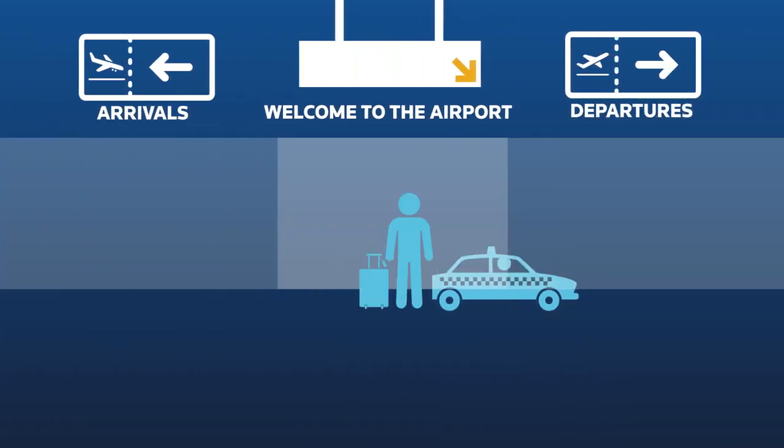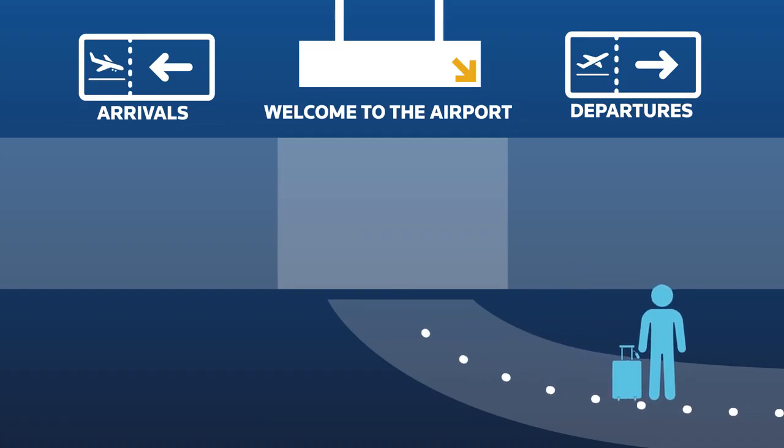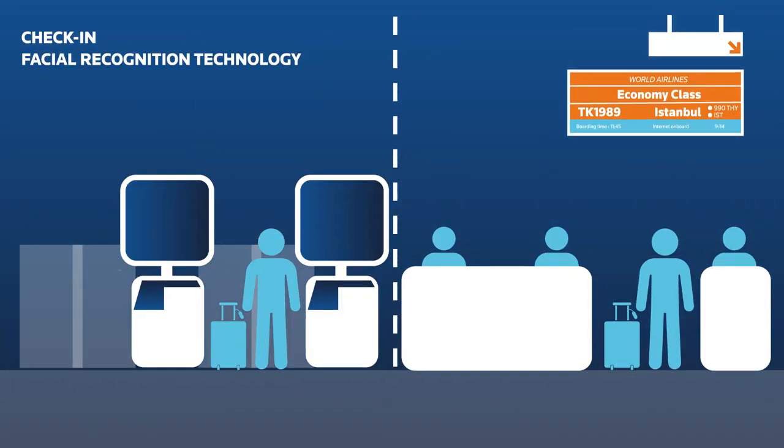At the airport, NEC's technologies create a seamless walkthrough experience from the moment someone steps inside the building. At check-in, there's no need to queue. The information that was registered on the smartphone is verified, along with the passenger and his passport, using facial recognition.